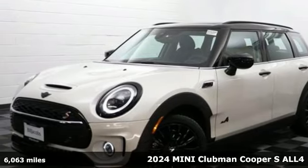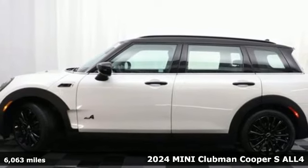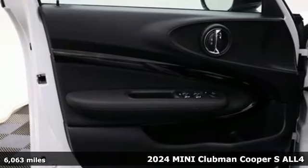Here's a 2024 MINI Clubman. Leave it to MINI to figure out the perfect combination of sporty performance and functionality. It's the MINI that isn't.